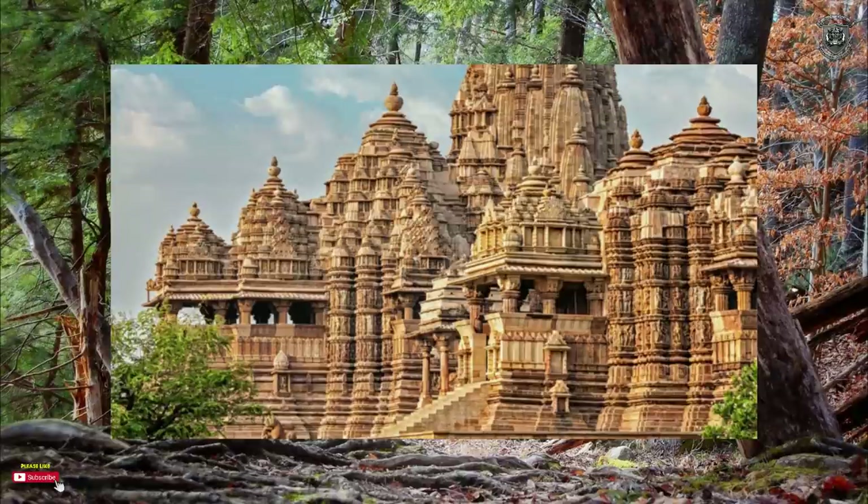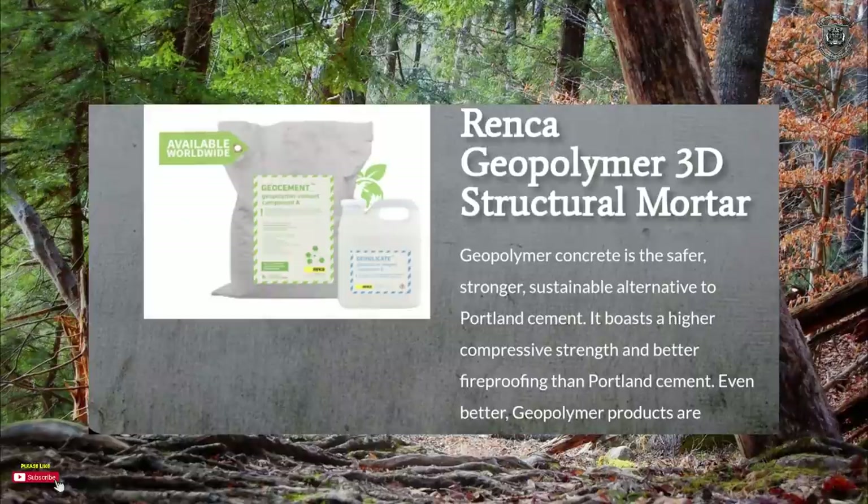What they're doing now is 3D printing houses or structures with geopolymer. Renka Geopolymer 3D Structural Mortar — geopolymer concrete is the safer, stronger, sustainable alternative to Portland cement. It boasts higher compressive strength and better fireproofing than Portland cement. This is what I've said before — we were only given Portland cement to make buildings weaker, so they only last 100 to 200 years maximum. When you look at older buildings made out of liquid limestone or geopolymer mixes, they're still standing — places like Baalbek, meant to be 12,000 years old, and South America. We literally have the worst of everything right now.